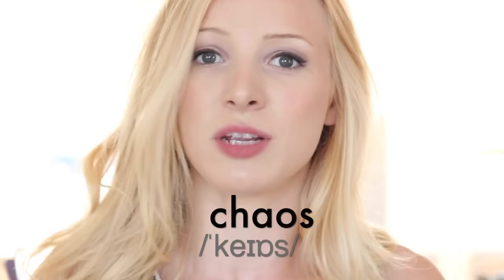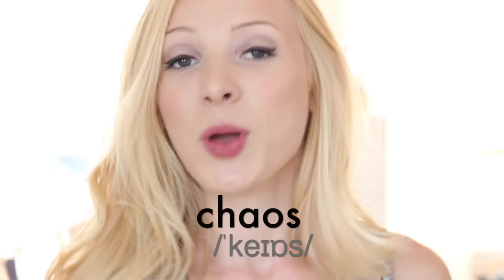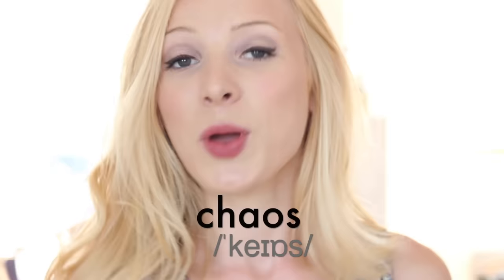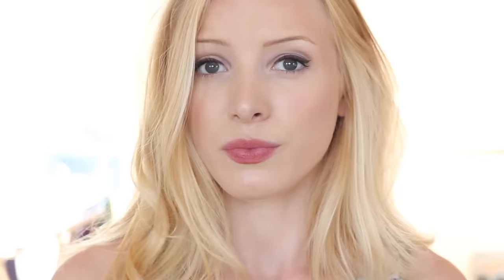The next word is this one. So many students actually pronounce this how they would in their own language — probably the Italians and the Spanish more than anything. But we pronounce this not 'chaos' or 'chaos,' but 'chaos.' We almost add a y sound: 'chaos.' It was absolute chaos. The same with the adjective form: 'chaotic.'